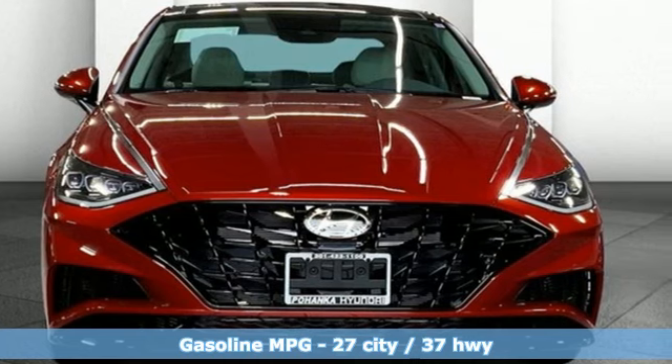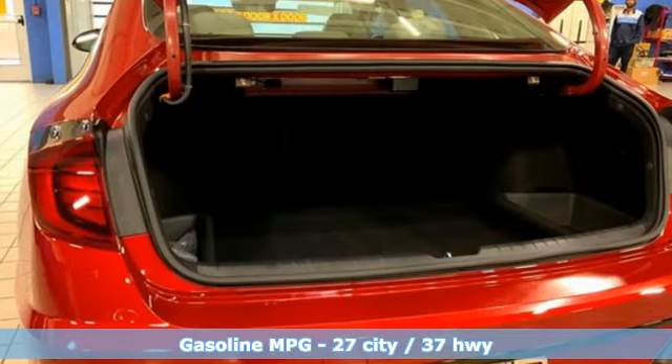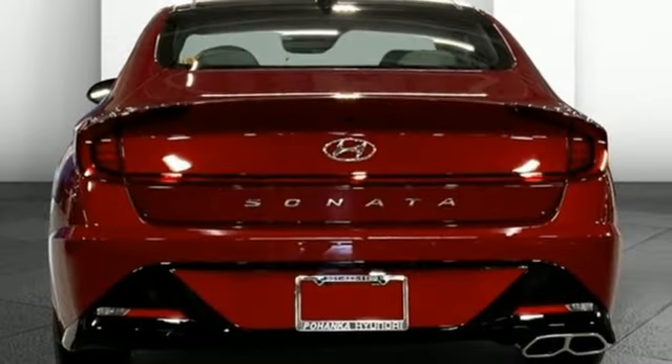Integrated navigation system with voice activation. Doors and push button start proximity key. Dual zone climate control. Auto dimming rear view mirror. Wireless phone connectivity.